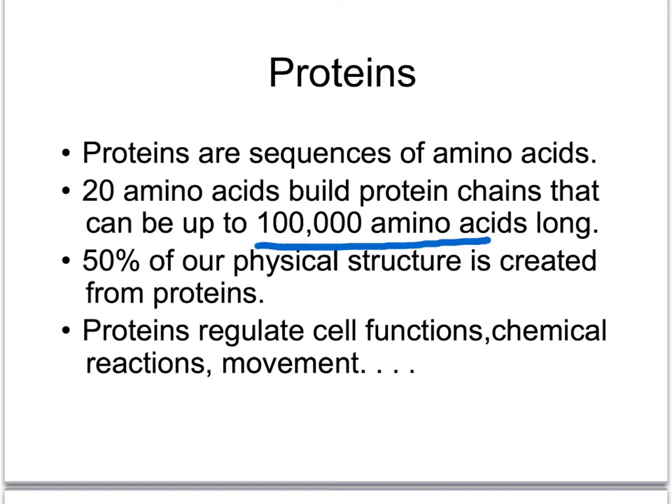50% of our physical structure is created from proteins — things like muscle, fingernails, skin, and collagen, which gives our skin its strength, and elastin, which makes our skin stretchy. Proteins also regulate cell functions through those enzymes that we talked about. Without enzymes, we would not be alive.